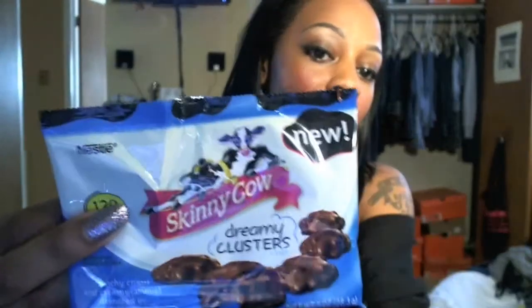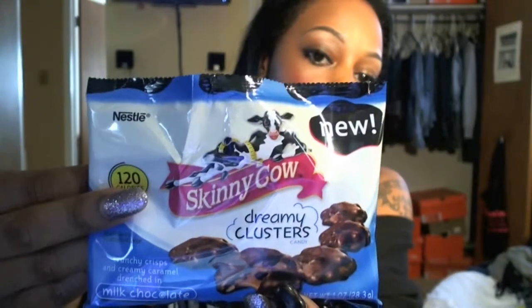These Skinny Cow candies are so good I recommend them to anyone and everybody — they're made by Nestlé. They also have ice cream and little chocolate bars with wafers, and those are really good as well, but these clusters are my favorites out of the collection.